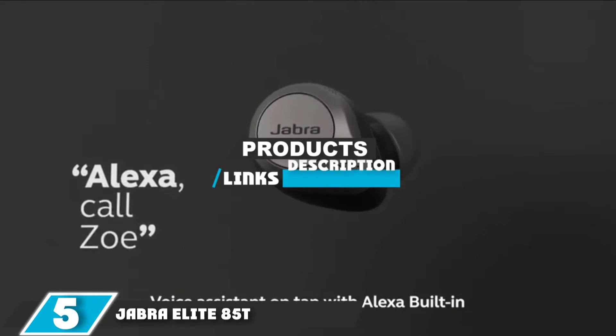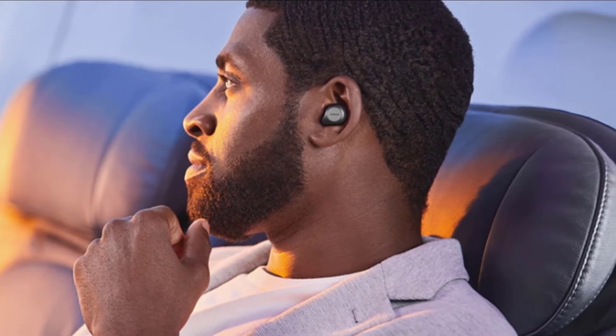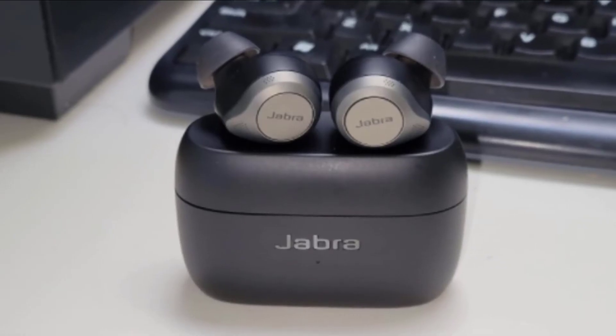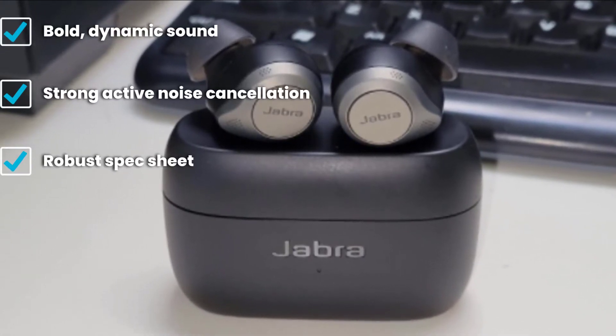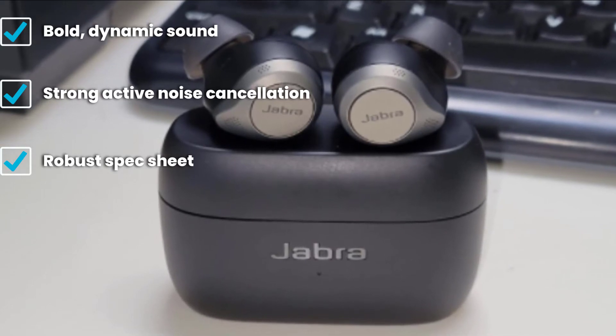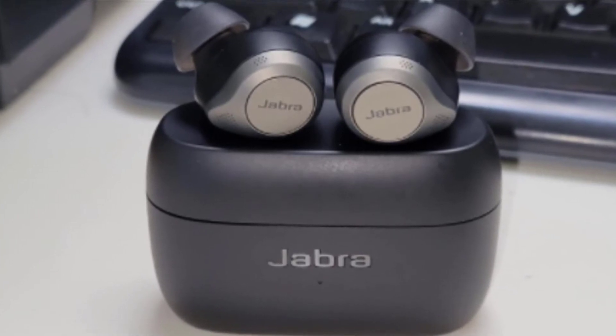The number five position is held by the Jabra Elite 85T. The follow-up to our favorite pair of wireless earbuds is a sonic beast equipped with 12mm drivers that produce loud, well-balanced audio and some of the finest noise cancellation we've heard in the category. Jabra's ANC technology is capable of blocking out 90% of external sounds, allowing for disruption-free listening and audible calls. The Elite 85T connects to the Sound+ app to extend functionality, offering a plethora of special features ranging from adjustable noise cancellation to customizable controls. Connectivity is stable thanks to Bluetooth 5.0 and Qualcomm's fast processor.